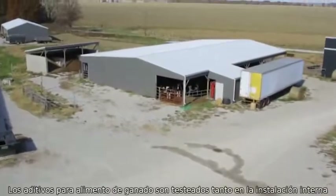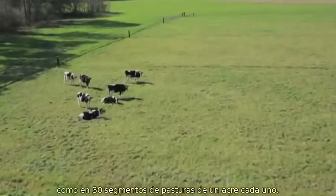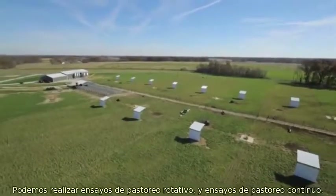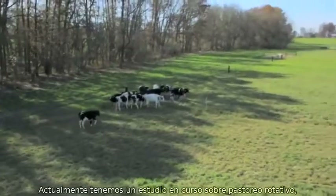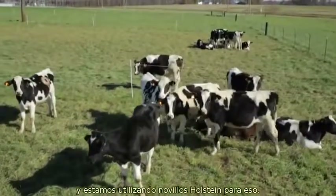Feed additives for cattle are tested both at the indoor facility and in 30 segmented one-acre pastures. There aren't too many facilities like this in the U.S. We can do rotational grazing trials and continuous grazing trials out there. Right now we have a study going on that is a rotational grazing trial, and we're currently utilizing Holstein steers for that.